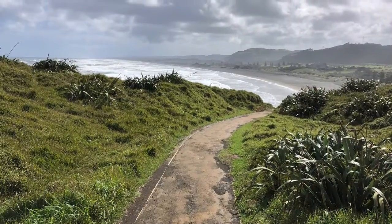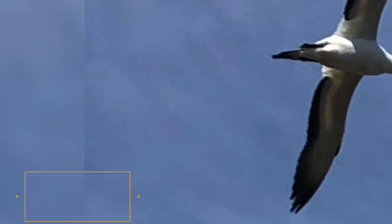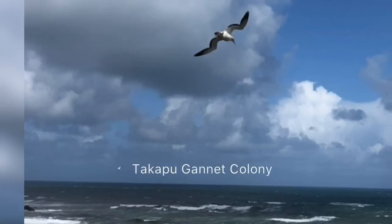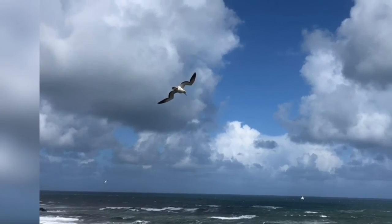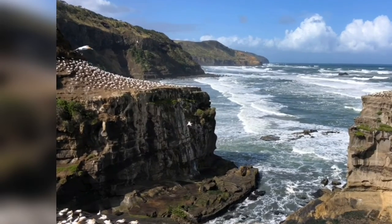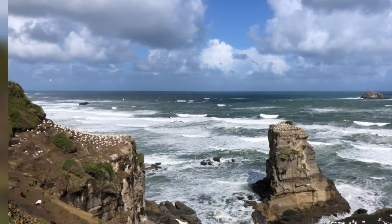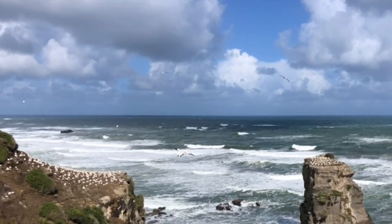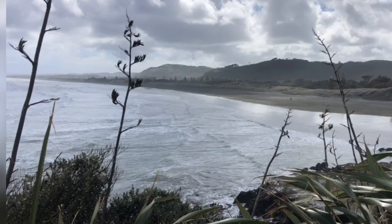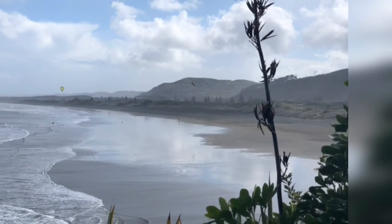Louise here, and I'm going to regularly be bringing you out here to Murrawai Beach to meet the gannets. The gannets have returned from Australia — they're nesting at the moment and will shortly be laying their eggs. We're going to watch the progress, watch the chicks as they hatch and become adults, and prepare for their flight to Australia at the end of March, beginning of April. I've been watching the birds for a number of years and I'd love for you to get involved. We'll get up close and personal to them.